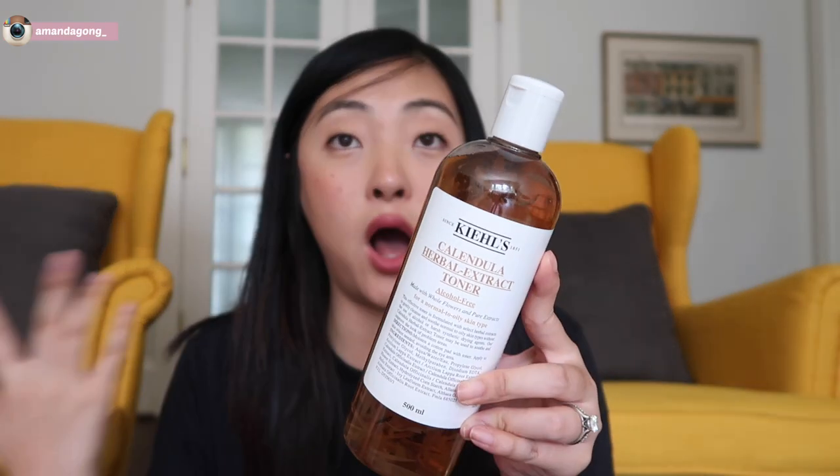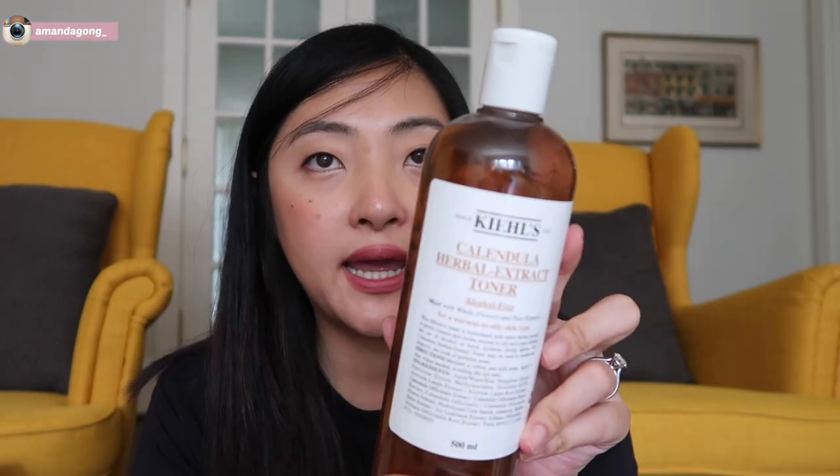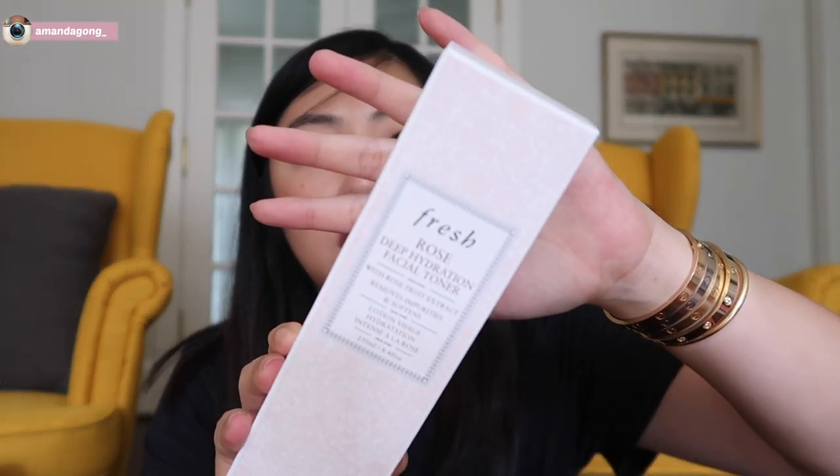I remember I used to love this toner by Kiehl's. I always need toner, so I just grabbed a big bottle — it's really, really good, one of my favorite toners. And then I got a Fresh Deep Hydration Facial Toner. I think it's one of their newer items and the reviews were pretty good, so that's why I got it.